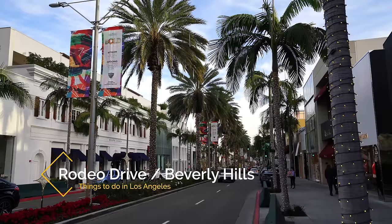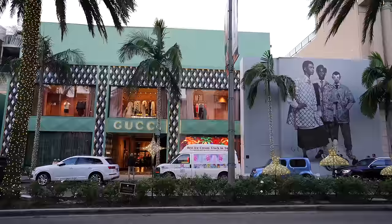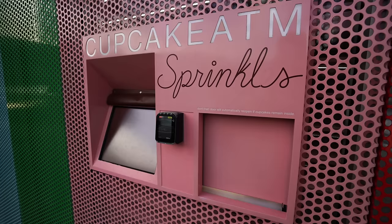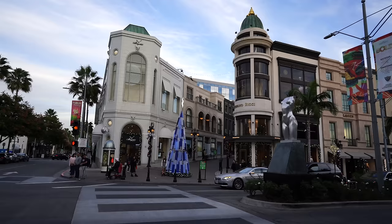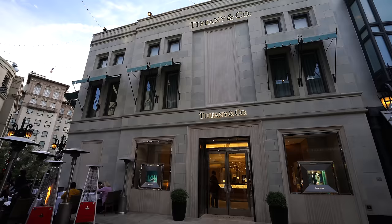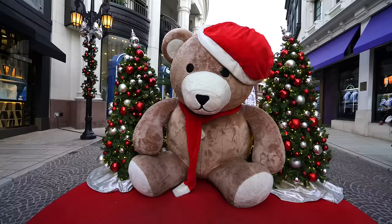Recommendation number 12 is Rodeo Drive and Beverly Hills. While I'm not much of a shopper it's still fun to go to Beverly Hills and Rodeo Drive since they're both so iconic. The Beverly Hills sign is right next to a large fountain and it's one of the most popular spots for photos in Los Angeles. A few blocks away is Sprinkles which has a cupcake ATM that's a favorite for many visitors, and another few blocks from there you'll see Rodeo Drive made famous by the movie Pretty Woman. I especially enjoy visiting here when it's decorated for Christmas as it's really beautiful.